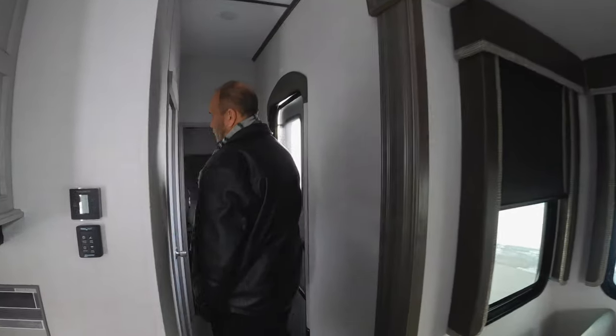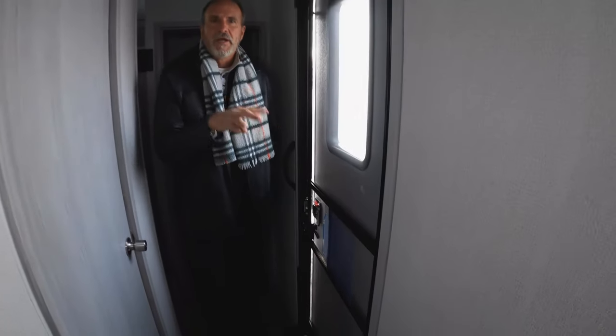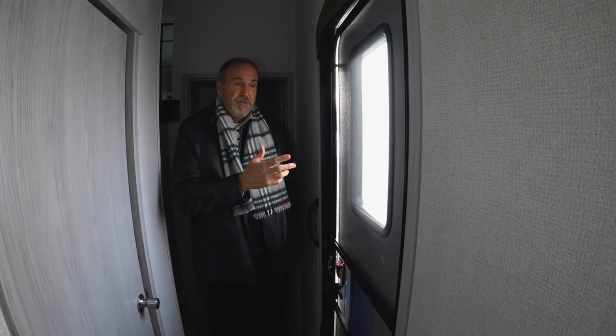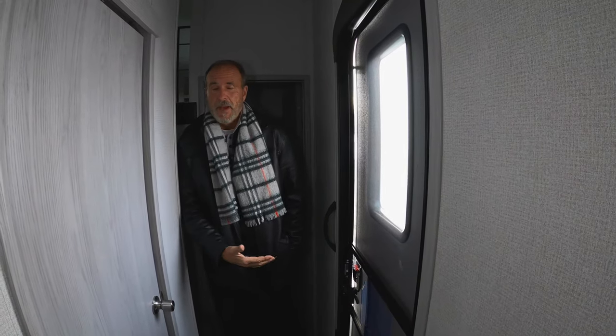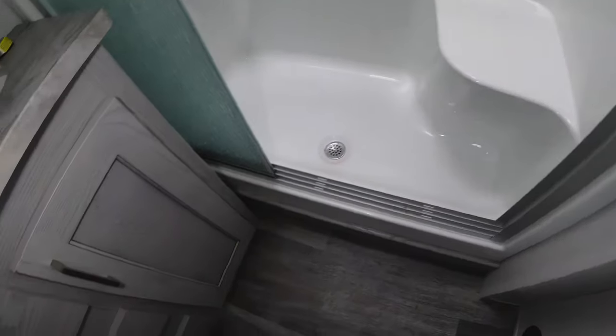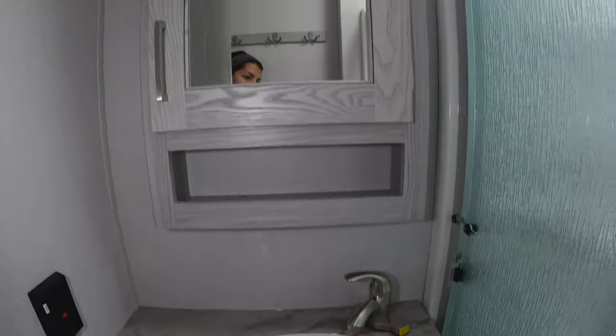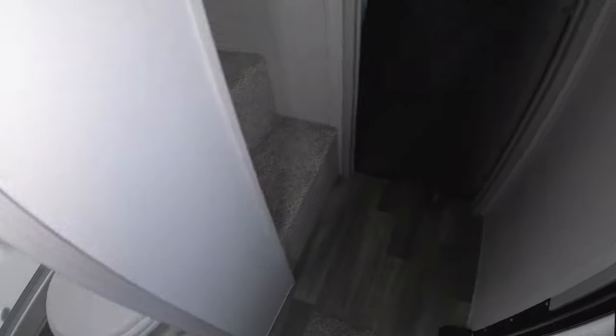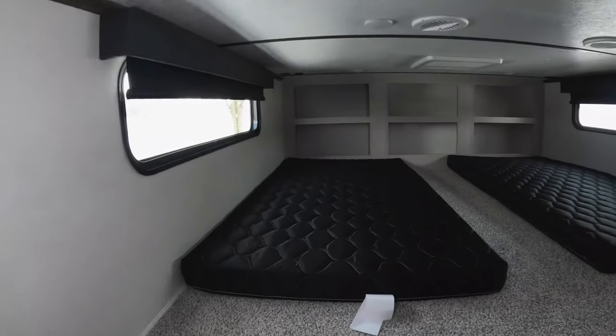As we walk to the back, you'll notice this floor plan has an off-door entry, giving you a double entry — a really unique and nice feature. You have the full bath with a seamless one-piece fiberglass shower, storage under the sink and up above, and a porcelain toilet. There's also a big overhead loft with two sleeping mats — one of the rare Montanas where you have plenty of sleeping space.